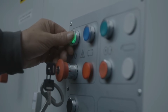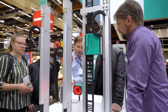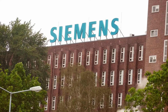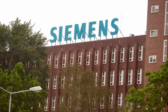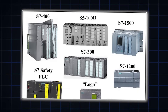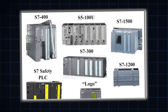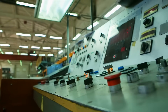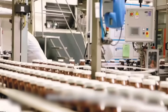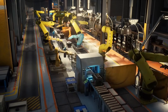Before we compare specs, let's talk about where these two platforms come from, because the roots of Siemens and Allen Bradley tell us a lot about how they work today. Founded in Germany, Siemens is a global powerhouse in electrical engineering, industrial automation, energy, and healthcare. In the automation world, Siemens is best known for its S7 series of PLCs and its all-in-one software environment, TIA Portal. Siemens dominates Europe and Asia and is often the go-to solution in industries that demand highly integrated centralized control, especially in automotive, food and beverage, and process plants. If you're walking into a large European factory, chances are good that Siemens is running the show.